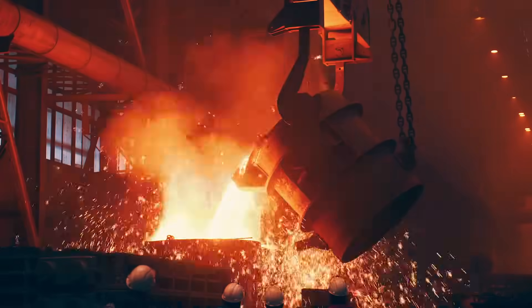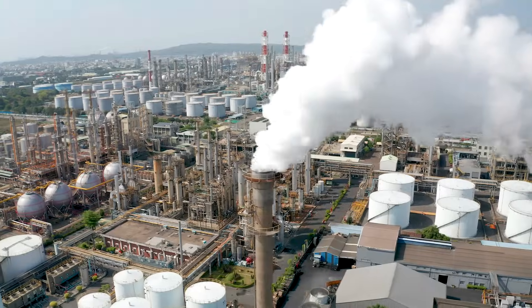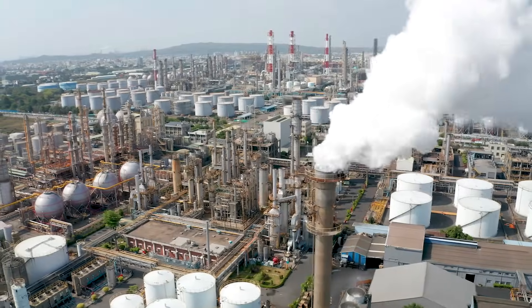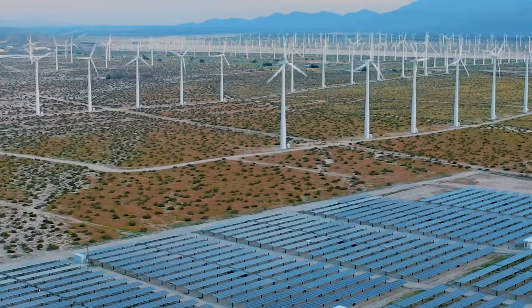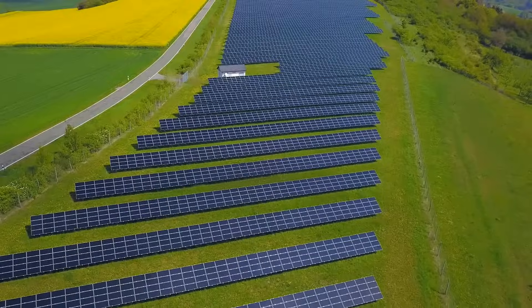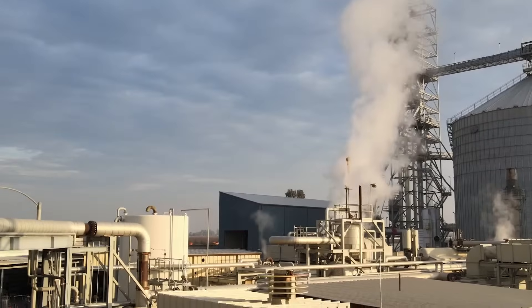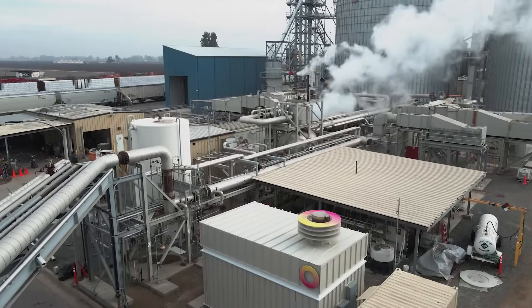Every industrial process runs on heat. Every power station today runs on heat, and today we get that heat from burning fossil fuel. Rondo can help industry decarbonize without deindustrializing. We can make low carbon energy, zero carbon energy, cheaper than business as usual, and we can do it fast and at low cost. We recognized that we could harness wind and solar power and build heat batteries that capture intermittent electricity and deliver continuous heat.